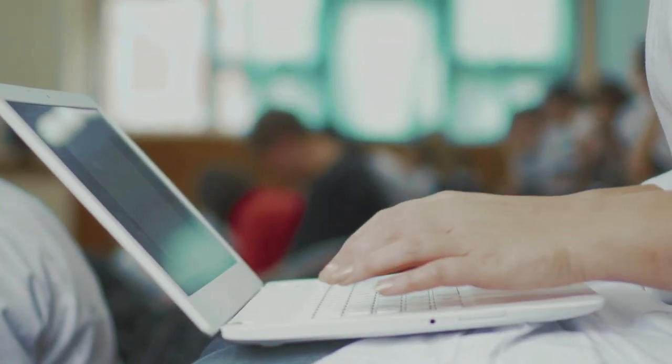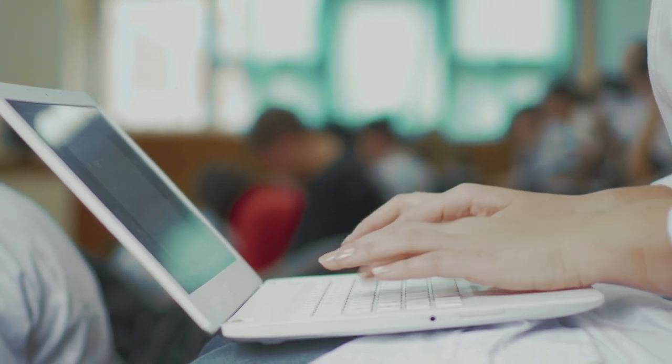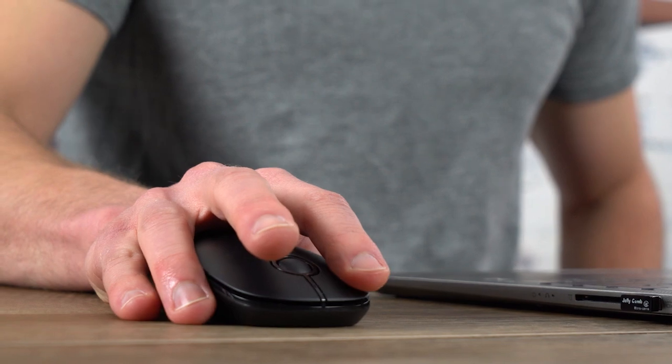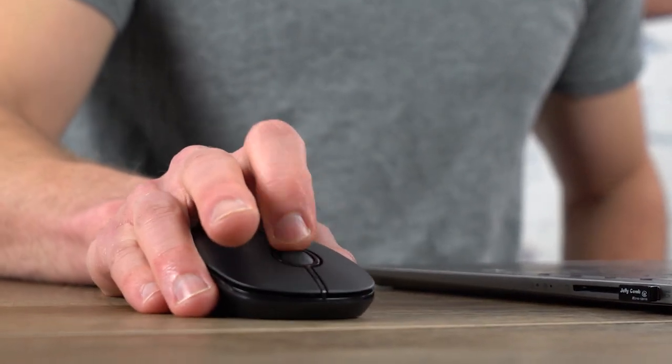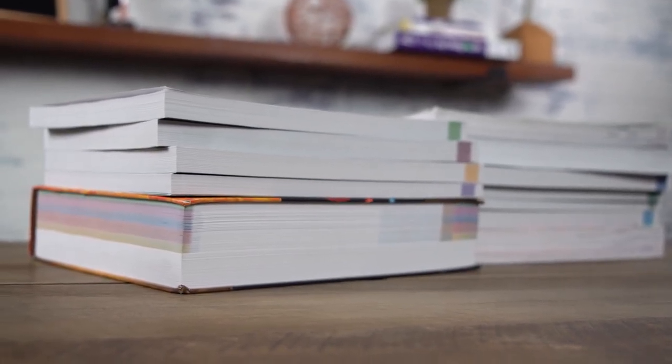Let's jump right in. I think the best use of this video is to cover what exactly differentiates these five courses and how they compare to one another. For the most part, all of these courses offer the same general slate of features and tools, including video lessons, prep books, practice questions and exams, and even live classes. In other words, they're all sort of structured the same. So instead, let's focus on where these five courses differ and how they rate out.